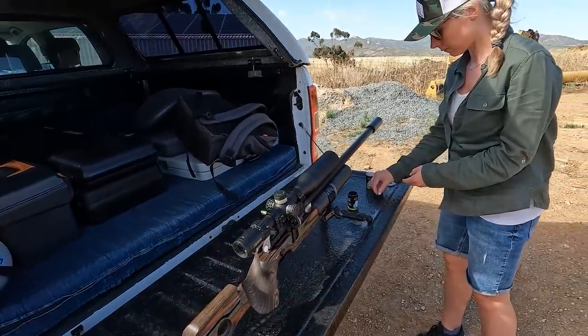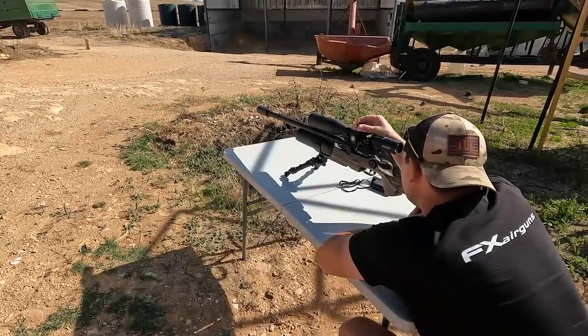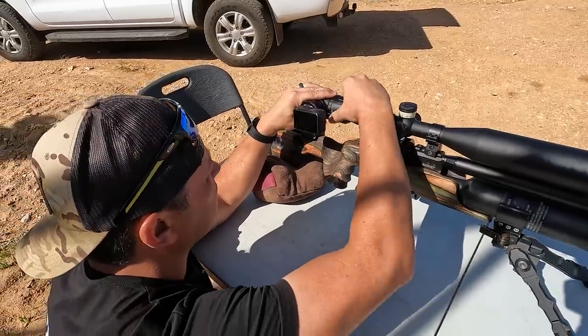We're going to see what happens, but first we've got to zero the gun. We proceeded to zero the gun downwind to minimize the effect of the wind on the process. After that we hooked up the scope cam and it was time to hunt.